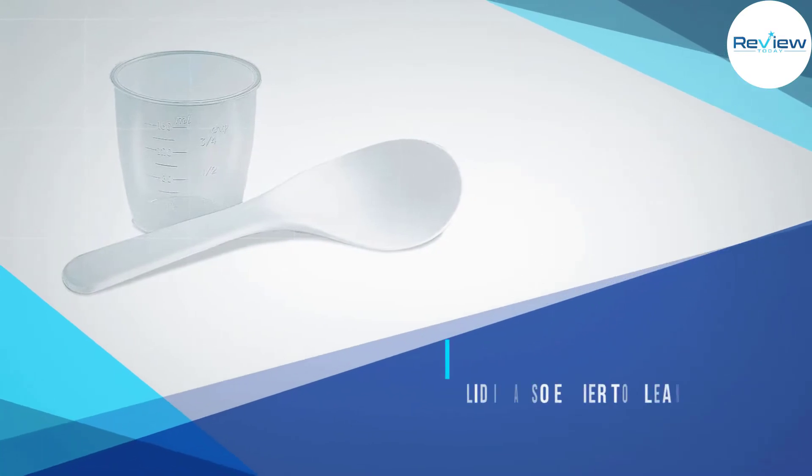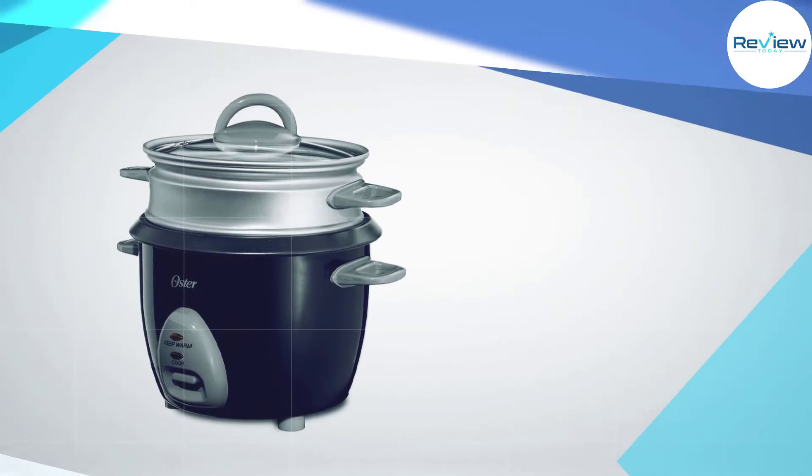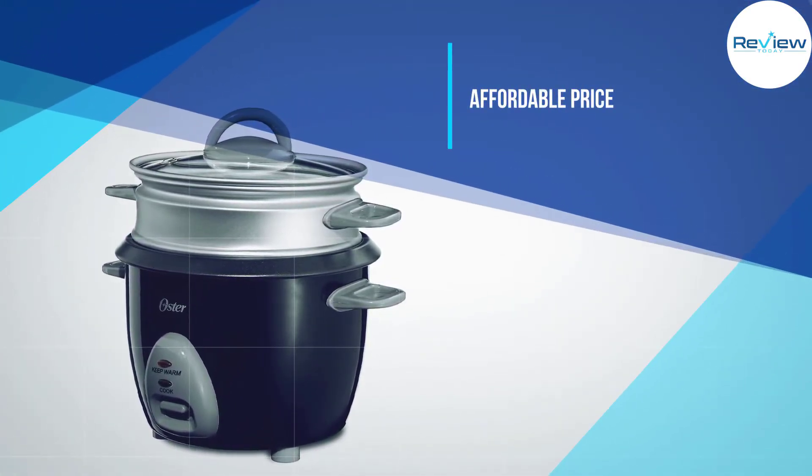The lid is also easier to clean. The 6 Cup size mentioned in the name of this appliance does not refer to a standard US cup, but rather the slightly smaller cup that comes with most rice cookers.